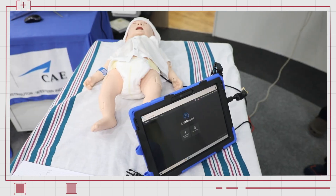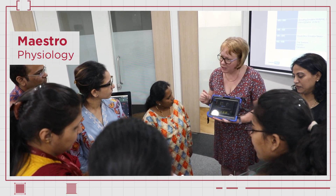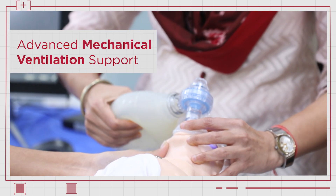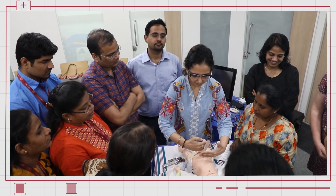Luna is using Maestro physiology so that all learners — whether healthcare professionals or undergraduate learners — can practice skill rehearsal dealing with a sick neonate or sick baby within the first 28 days of life.